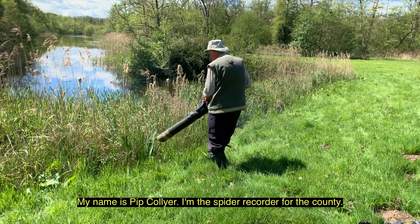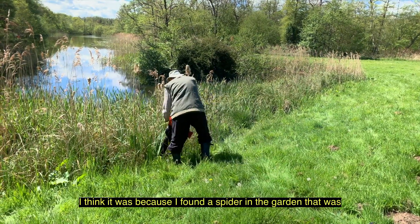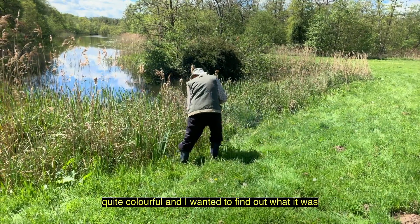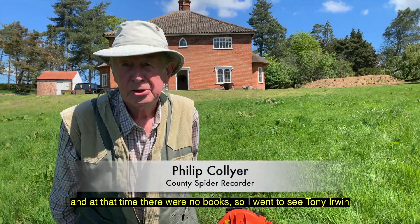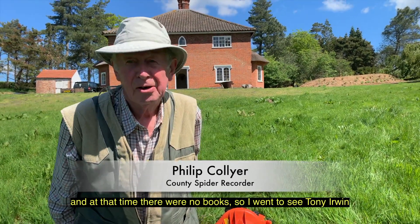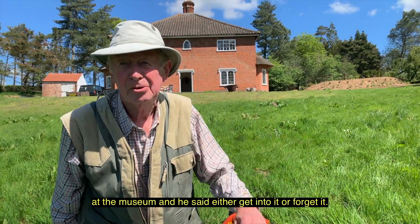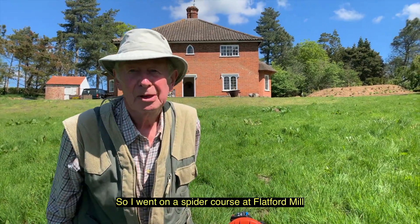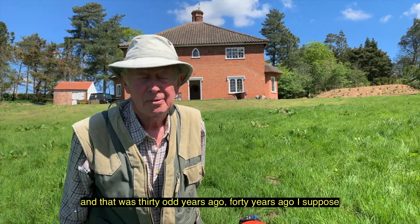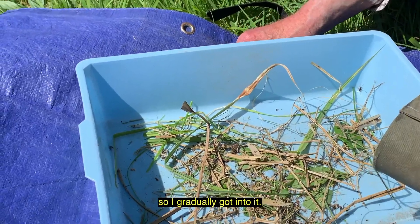I think it was because I found a spider in the garden that was quite colourful and I wanted to find out what it was. And at that time there were no books. So I went to see Tony Owen at the museum and he said either get into it or forget it. So I went on a spider course at Flatford Mill and that was 30-odd, 40 years ago I suppose. So I gradually got into it.